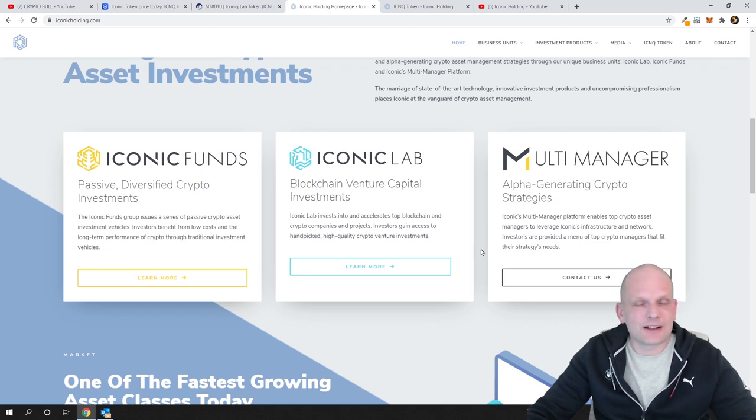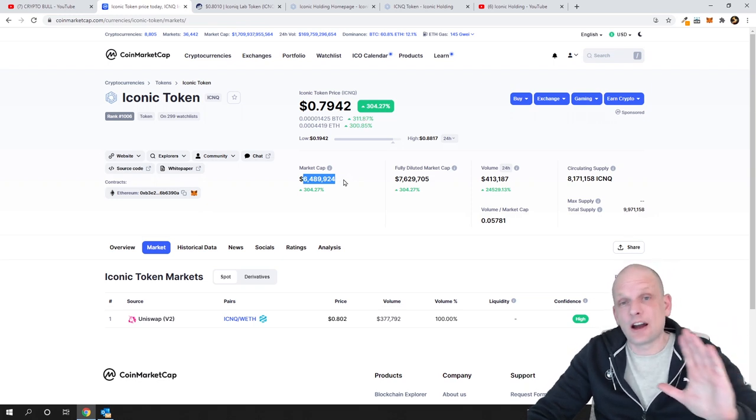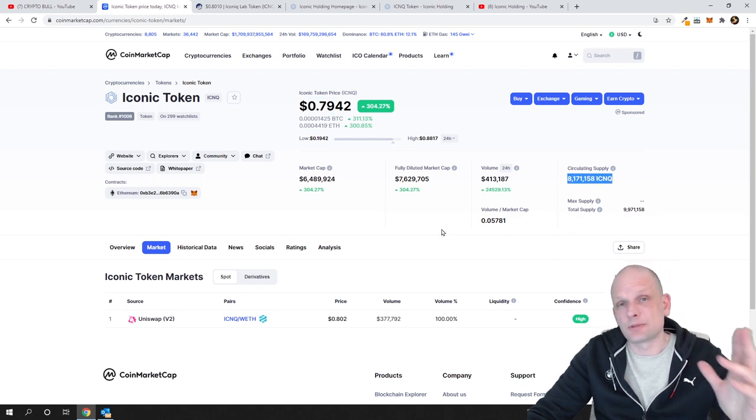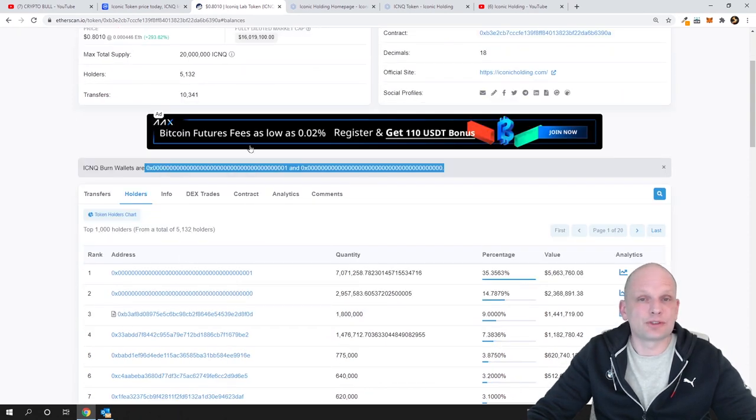Many of you ask whether these are sponsored videos — my answer is no. These are projects I find myself; I don't take sponsored videos. If I were doing sponsored content I would let you know. These are my personal low cap cryptocurrency picks. They are high risk but at the same time high reward. This one is currently less than one dollar and could easily go to ten dollars just because of the circulating supply and the deflationary system with tokens being burned into those two addresses.